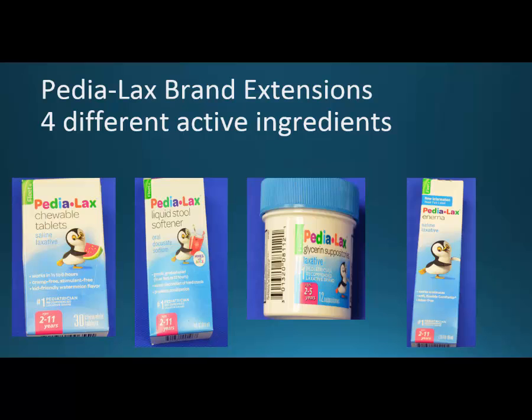What we're looking for is which of these is the magnesium hydroxide, and I can't emphasize enough — you want to always go to the back. The back is going to tell you what the active ingredient is. Although docusate sodium is on the front of the liquid stool softener and glycerin is on the front of the suppositories, you don't see the active ingredients on the enema nor on the chewable tablets. Always, always turn the box around.